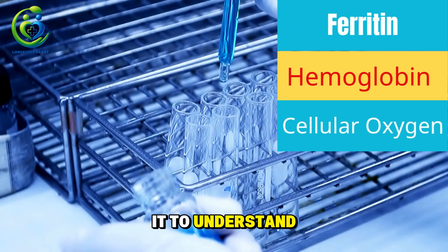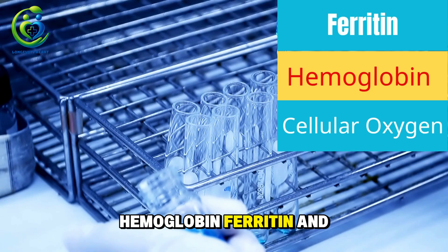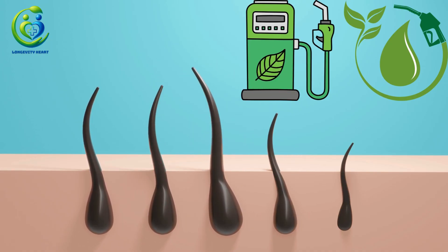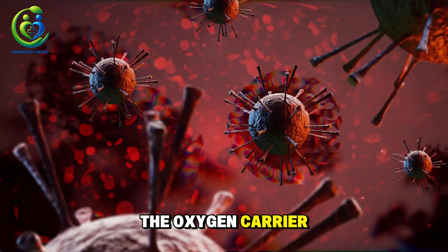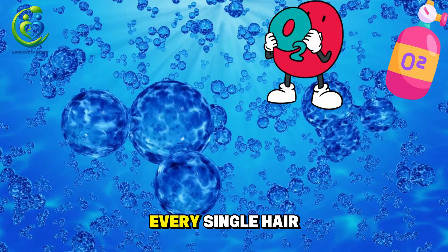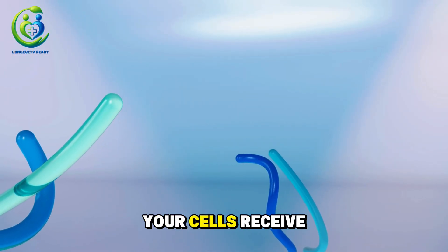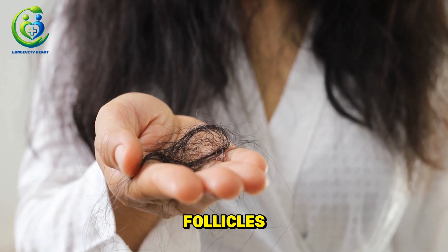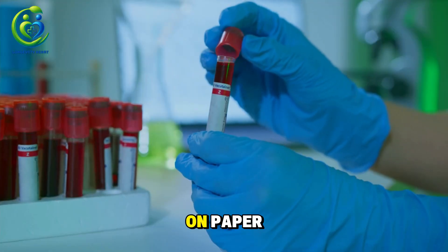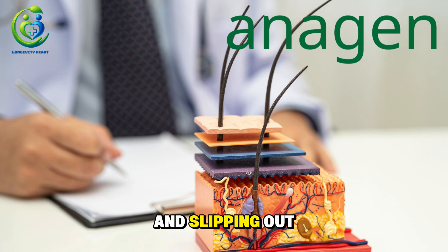To understand why hidden anemia causes such severe hair loss in women over 40, you need to know three key biological factors: hemoglobin, ferritin, and cellular oxygen. These three determine whether your hair follicles have enough fuel to grow or whether they slowly shut down. First, hemoglobin — the oxygen carrier that feeds every hair follicle. Hemoglobin is the protein in your red blood cells that transports oxygen from your lungs to the rest of your body. Every single hair on your head needs oxygen to create energy and maintain a healthy growth cycle.